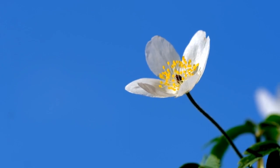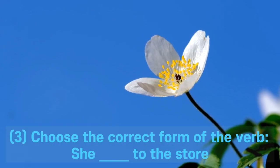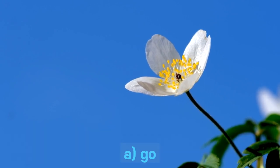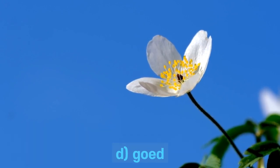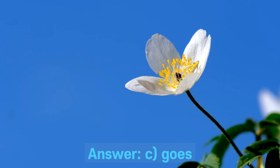Grammar. Question 3. Choose the correct form of the verb: she ___ to the store. A. Go. B. Going. C. Goes. D. Goed. Answer: C. Goes.